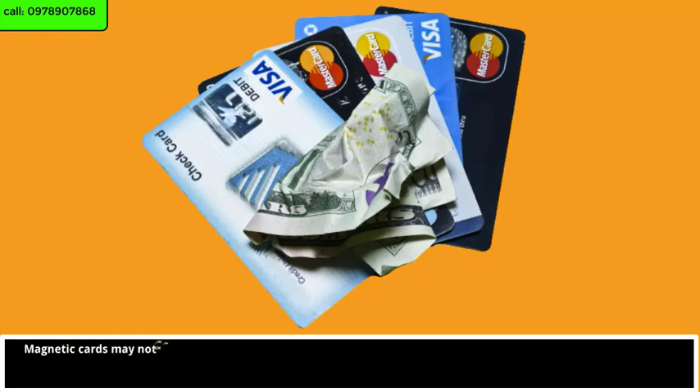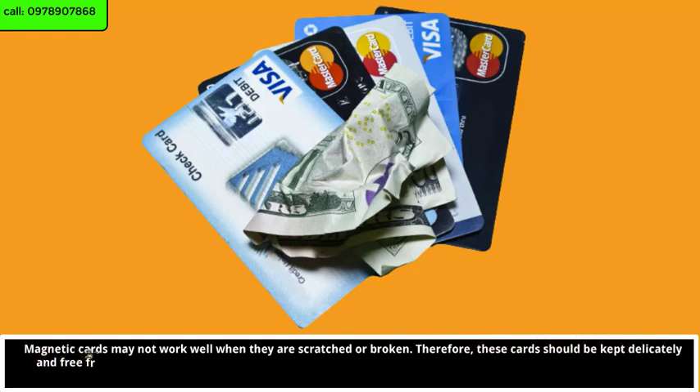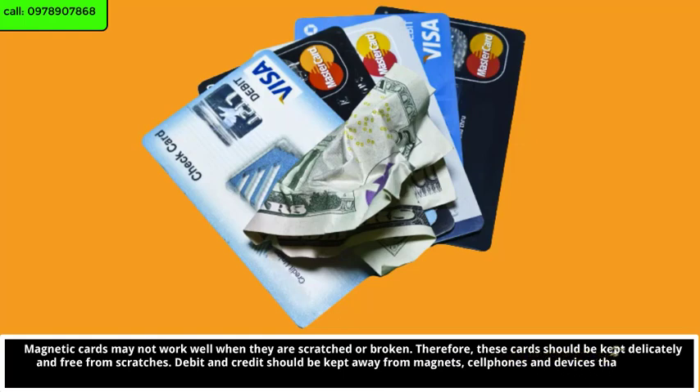Magnetic cards may not work well when they are scratched or broken. Therefore, these cards should be kept delicately and free from scratches. Debit and credit cards should be kept away from magnets, cell phones, and devices that produce magnetic fields, in order to avoid information erasure.